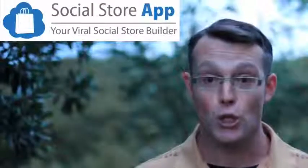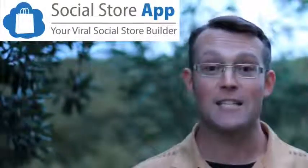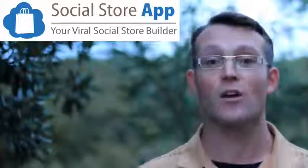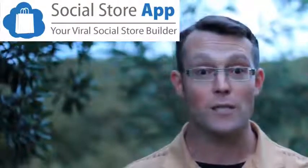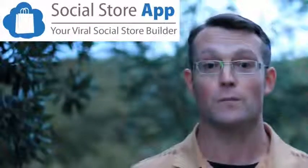Fast forward to today: Ryan, Emma, and their development team have solved these two biggest problems. The solution is Social Store App. No need for SSL certificates — that's all taken care of. No website hosting issues, no WordPress installs. This is a fully web-based software solution.